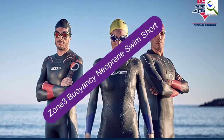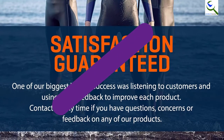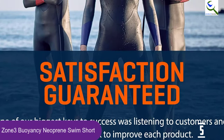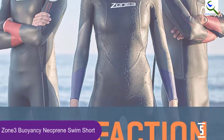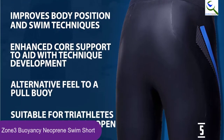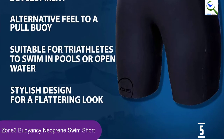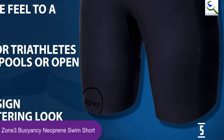Starting at number 5, we have the Zone 3 Buoyancy Neoprene Swim Short. The neoprene swim shorts from Zone 3 are applicable to both novice and intermediate swimmers, and especially kids who are passionate about becoming professional in the near future. During summer, most parents feel it is too hot for their toddlers to wear a full wetsuit for practice, so they reach out for these buoyancy swim shorts.